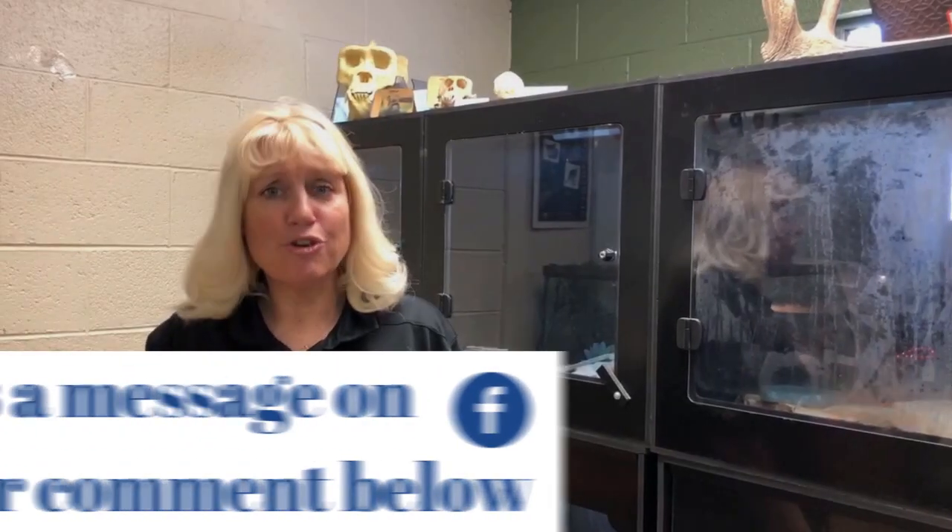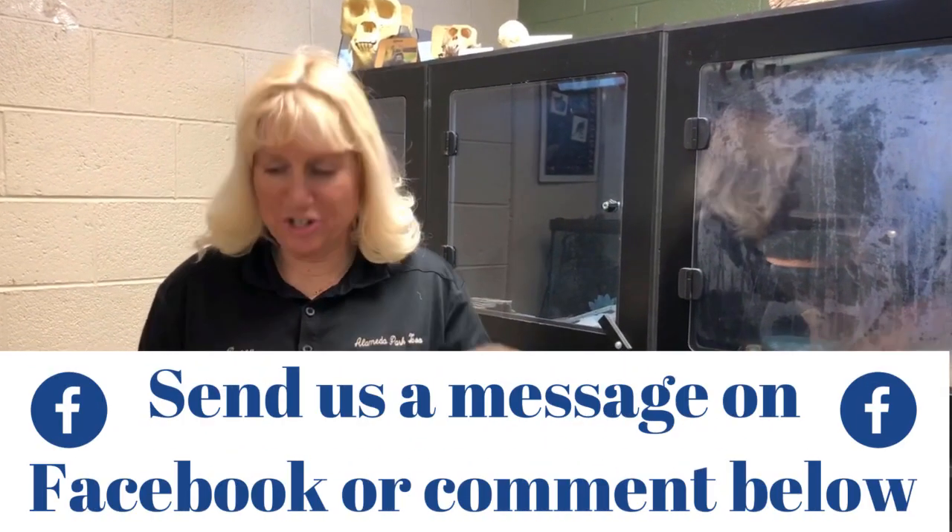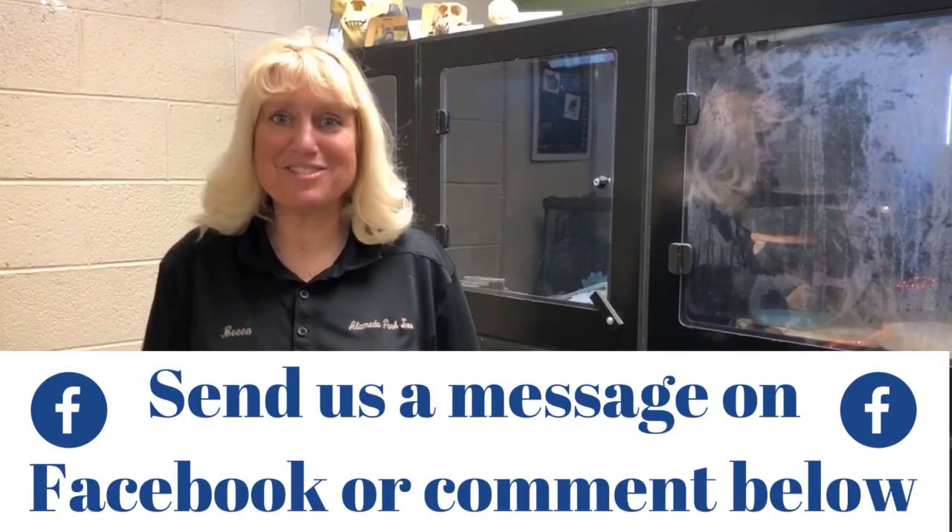And here's our fun fact: the name tarantula actually originated in the Renaissance period, named after a small wolf spider from Taranto, Italy. Thank you for watching — please leave your comments and questions below and we'll see you next time.